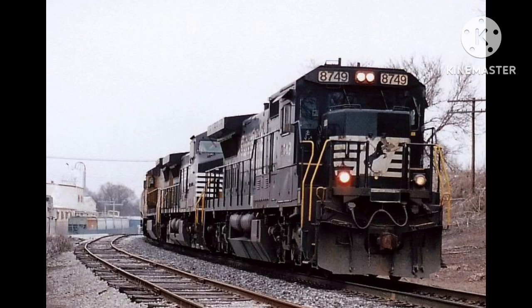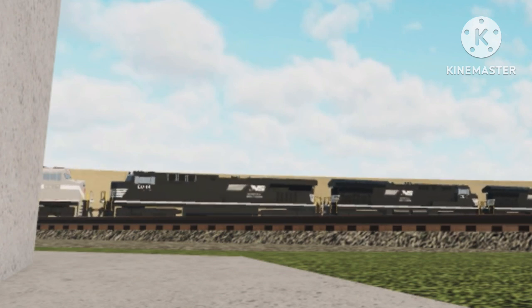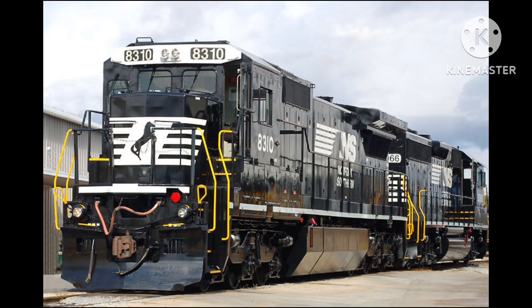What about the remaining Dash 40Cs that were meant to participate in this program? They would later be phased out for Norfolk Southern's new ET44AC and ES44AC locomotives in mid-2016, with the last remaining Dash 40Cs on the roster retiring in March 2017.